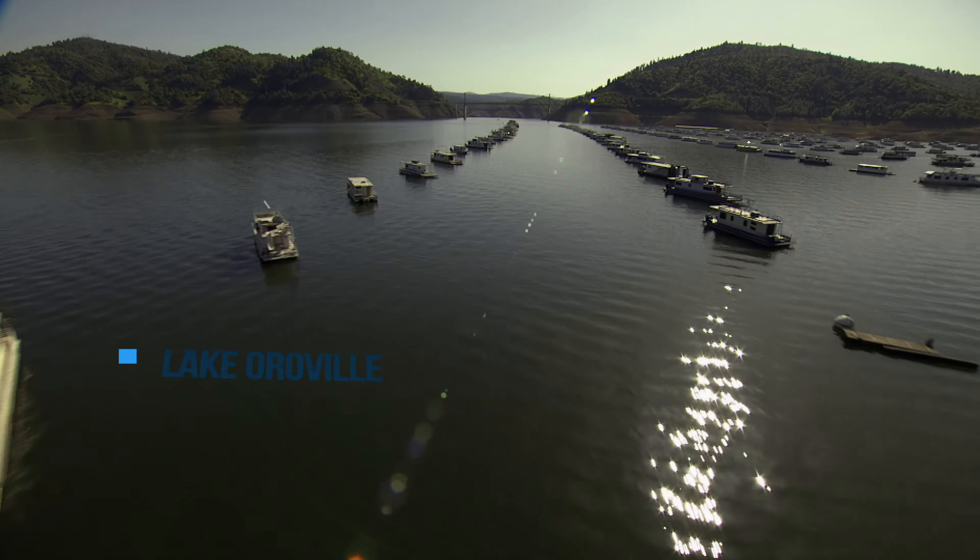Once in the Delta, water is diverted to different parts of the state. The Cordelia Pumping Plant in Solano County is part of the North Bay Aqueduct System, which provides water to cities in Napa and Solano counties. Water is pumped from the Delta at Barker Slough Pumping Plant and travels over 27 miles in an underground pipeline to its storage terminus in the city of Napa.